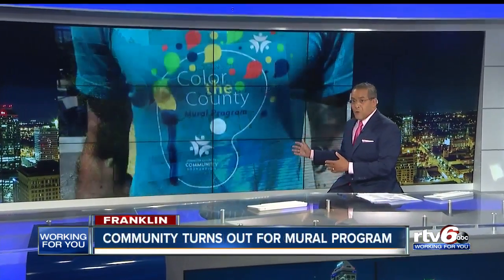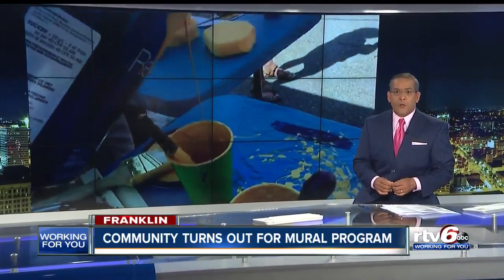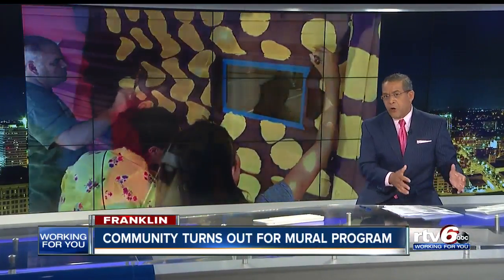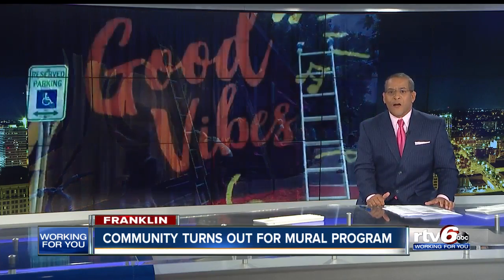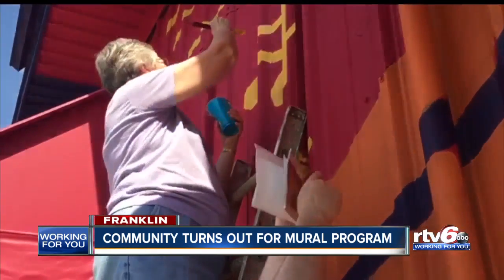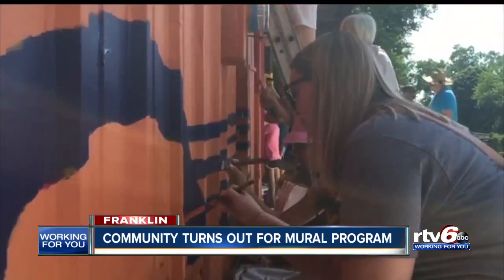The paint should be dry, considering how hot it was today in central Indiana. People at Franklin took turns with paintbrushes to turn a wall into a piece of art and share some good vibes. A brush of success in Johnson County.